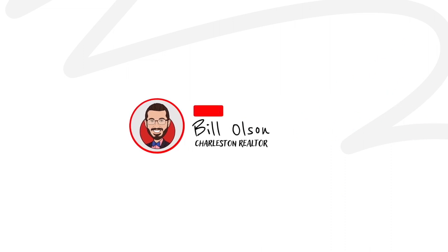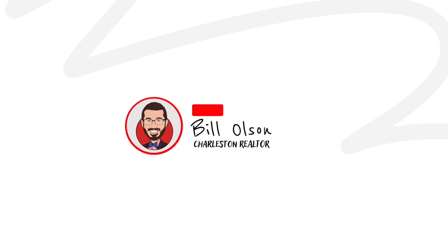That's what we're going to be talking about today. Welcome back. I'm Bill Olson, a local realtor here in Charleston. And today we're going to be talking about the top five fishing spots around the Charleston area where you don't even need a boat and are family friendly.